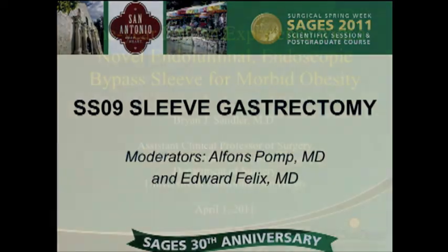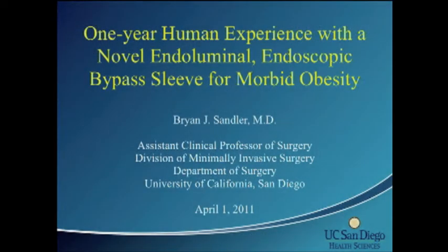The next paper is a one-year human experience with a novel endoluminal endoscopic gastric bypass sleeve for morbid obesity. The presenter is Sandler, representing a large group from three hospitals in three different countries: UC San Diego, the Hospital de Tec Monterrey, and the Imperial College of London.